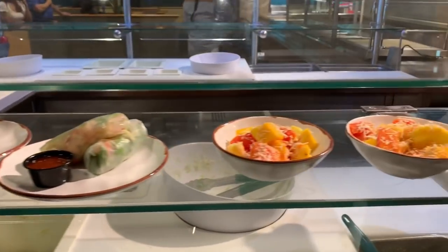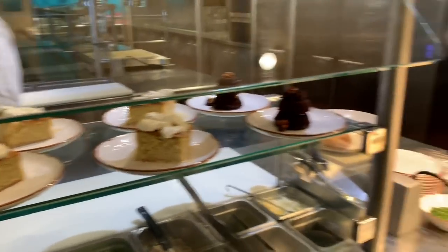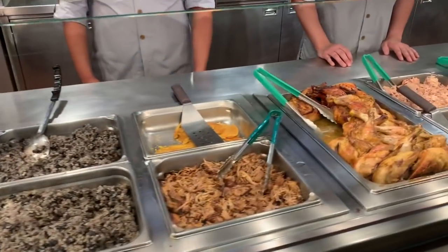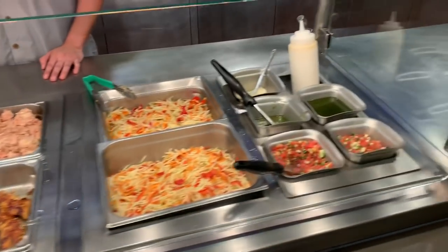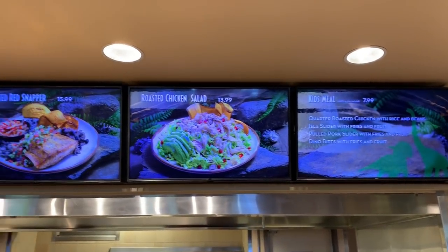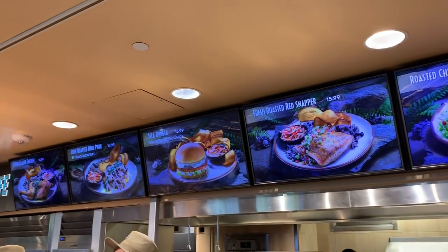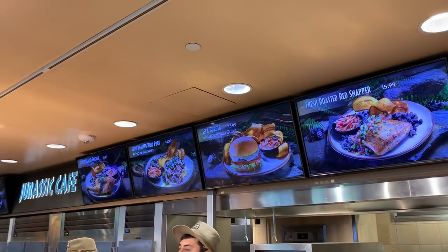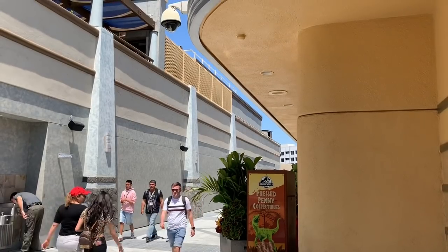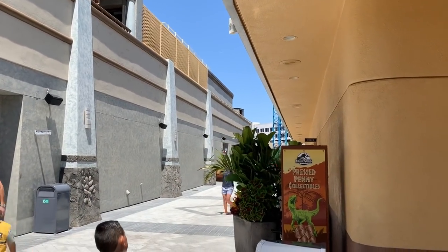They've got some wraps, a fruit salad, some new cakes, rice, and chicken — it all looks really good. Here's your pricing: $13.99 for the chicken salad, $15.99 for the roasted red snapper, $13.99 for the burger, $14.99 for the pork, and $15.99 for the chicken. The staircase that used to be over here has now been taken out, so the whole walkway to the restrooms is now nice and open.